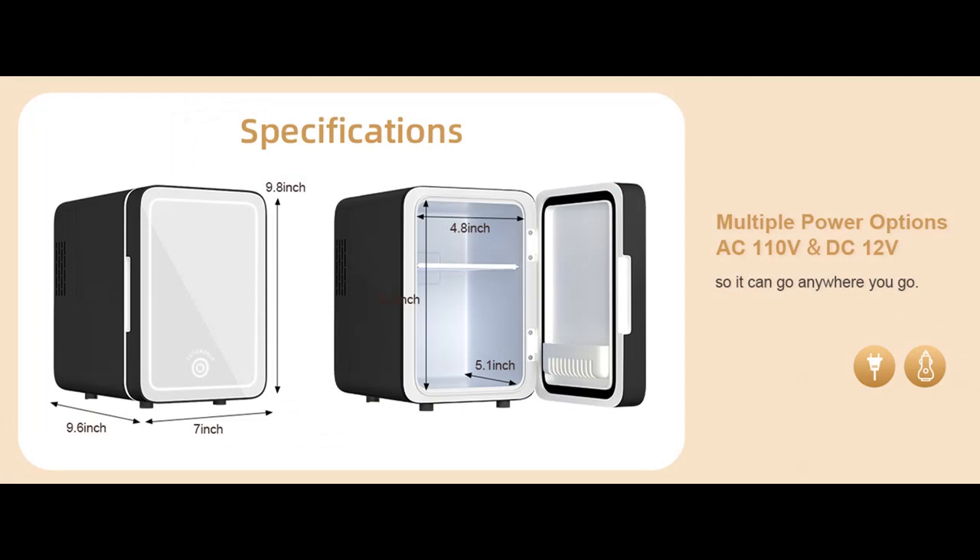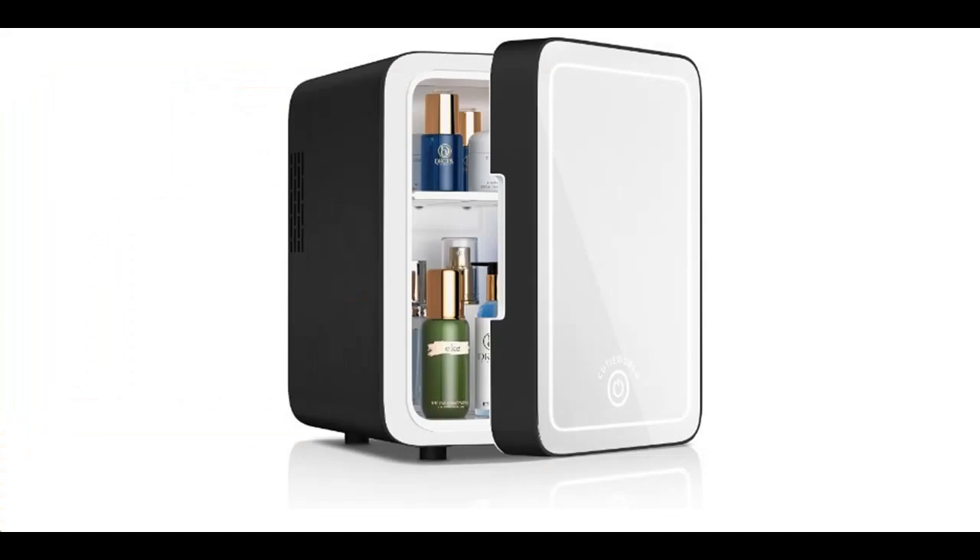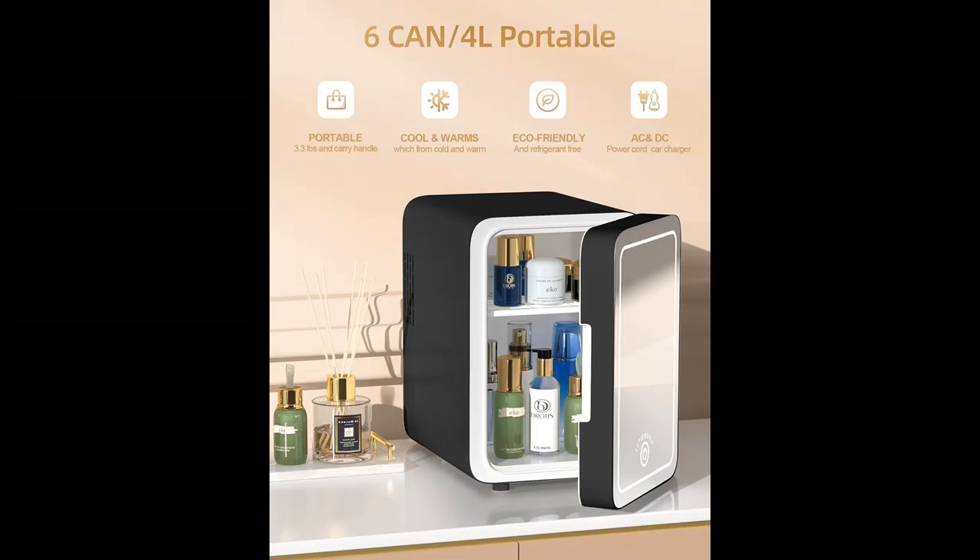Ultra Low Decibels in Operation: The new noise reduction technology makes the skin care fridge reduced to 25 dB, less disruptive to work and everyday life. It ensures that your environment stays quiet whether in the bedroom, office, or baby's room.